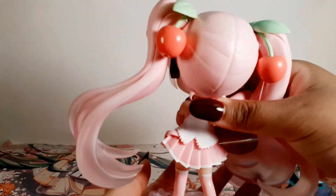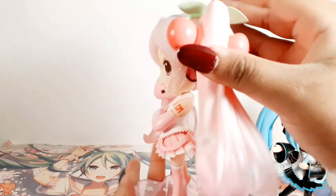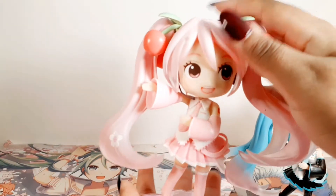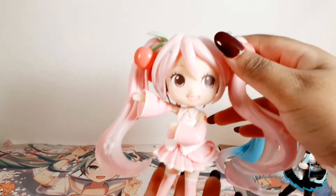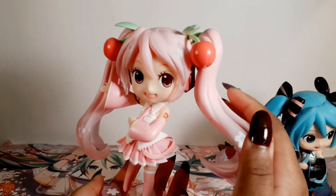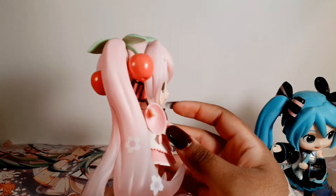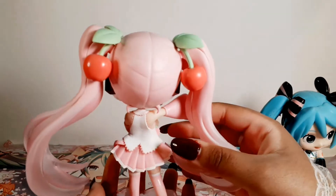This was probably one of the first figures I got during this whole pandemic. It came in the first order and I was so happy to have her. It was the first time I was ever ordering figures, so it was very enjoyable to wait for them to arrive. I was super worried about whether it was going to arrive, and then of course they came.